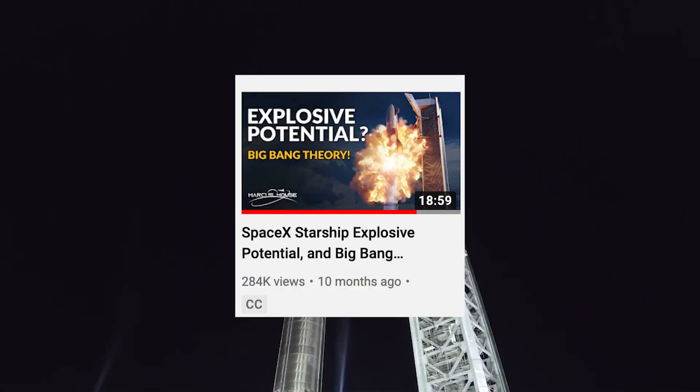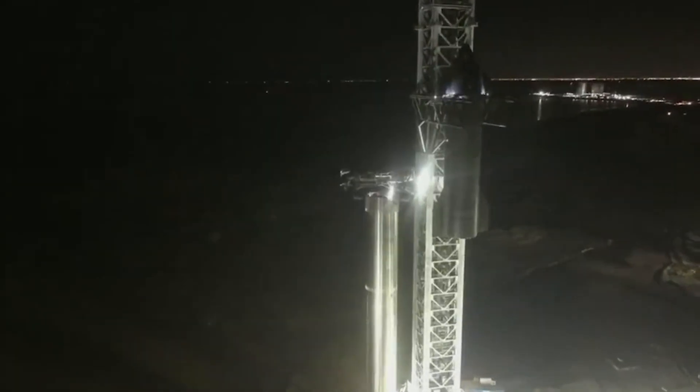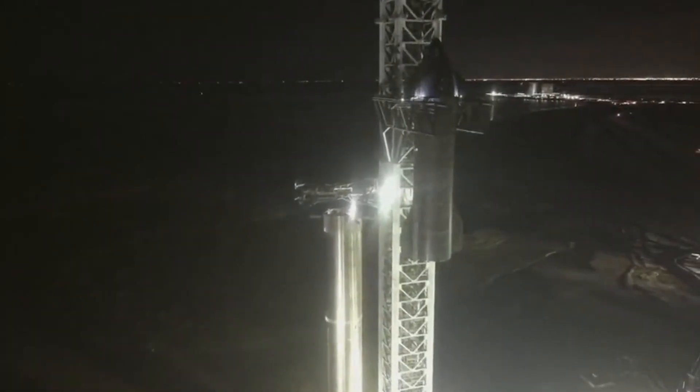Marcus House did a well-researched video about the explosive potential that a fully loaded Starship could have. So in case you don't have enough to worry about, I recommend you go and check it out.